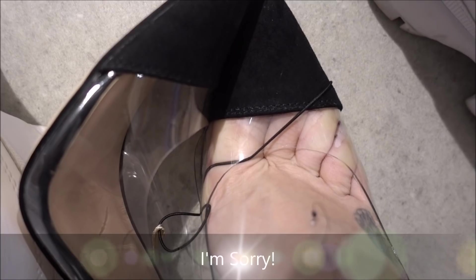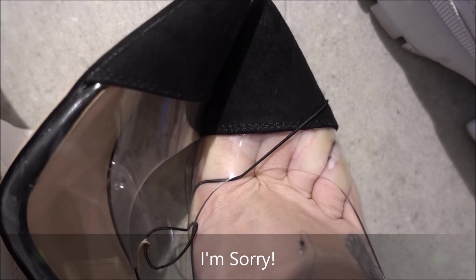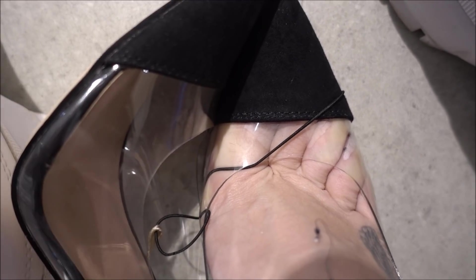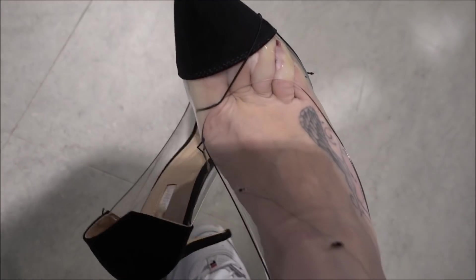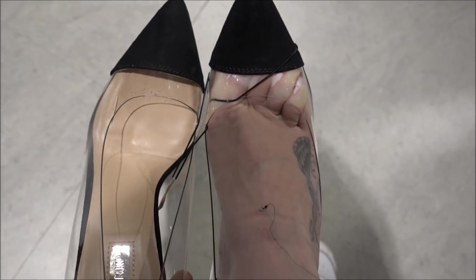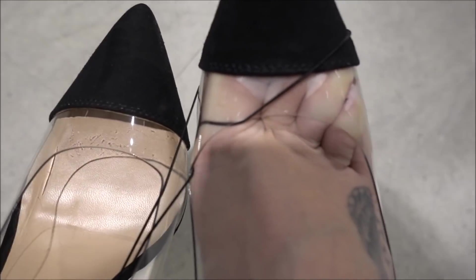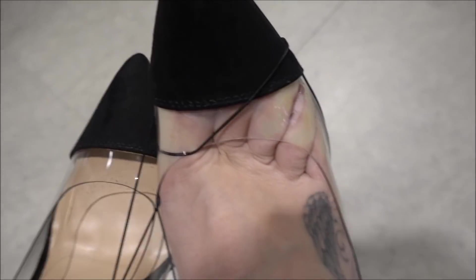Do you want to see a bit of sexy toe cleavage? Look at that. This is my size — size five. Look at those sausages wedged in there. Let me just check if they are my size — yeah, they are. That's ridiculous. Look at that — pure grossness right there.